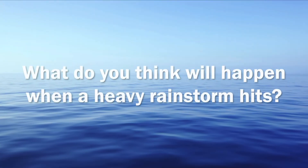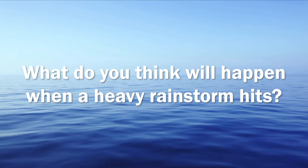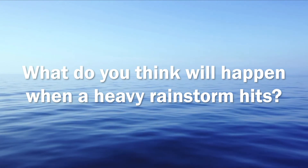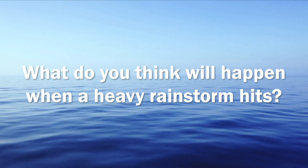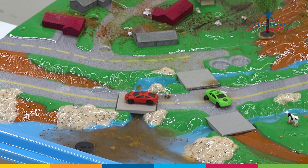Now that we've discussed various pollutants throughout our town, what do you think will happen when a heavy rainstorm hits? As it starts to rain, watch how the rainwater picks up the pollutants and drains them into the waterways.